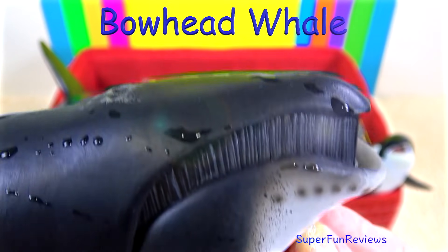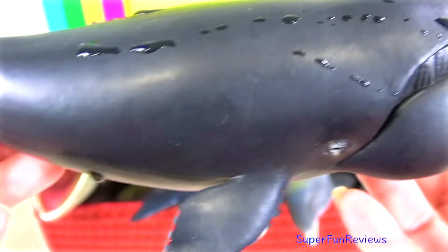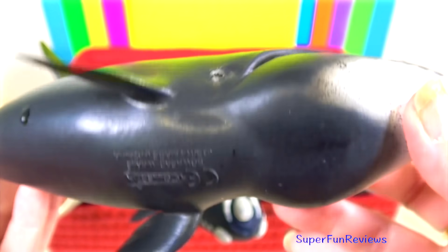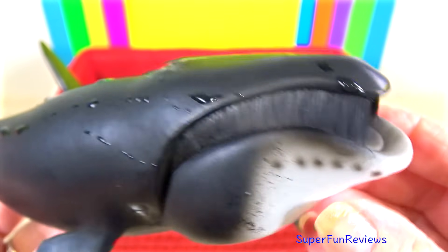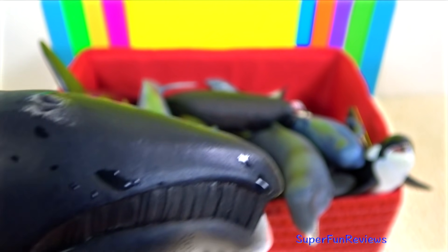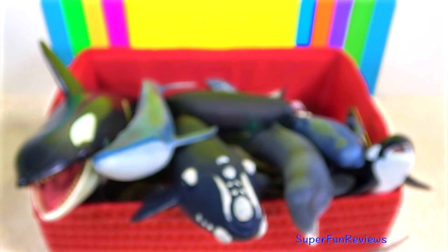The bowhead whale is also known as the Greenland right whale. They are found in the cold waters of the Arctic Sea. They have dark bluish black skin with white patches on the jaw, belly and tail. It does not have a dorsal fin. Its jaw is arched and it looks like a bow. Its mouth has baleen plates for filtering zooplankton and small fish.